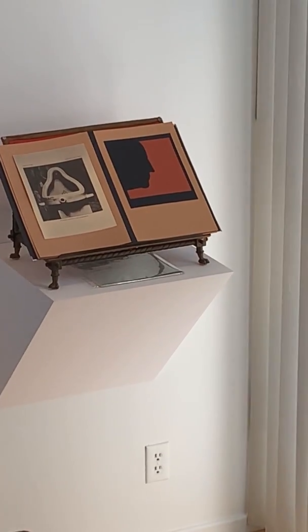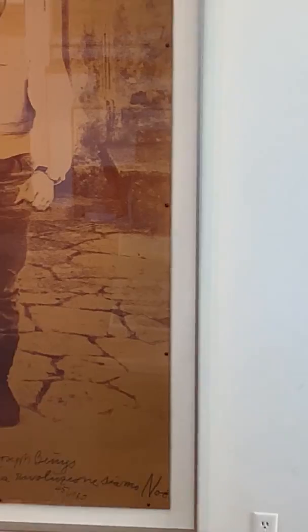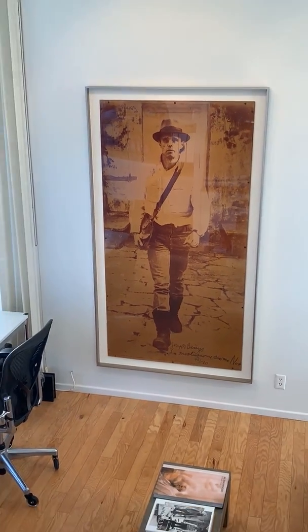If you recognize this, probably Marcel Duchamp, again Rodin, and the great Joseph Beuys.